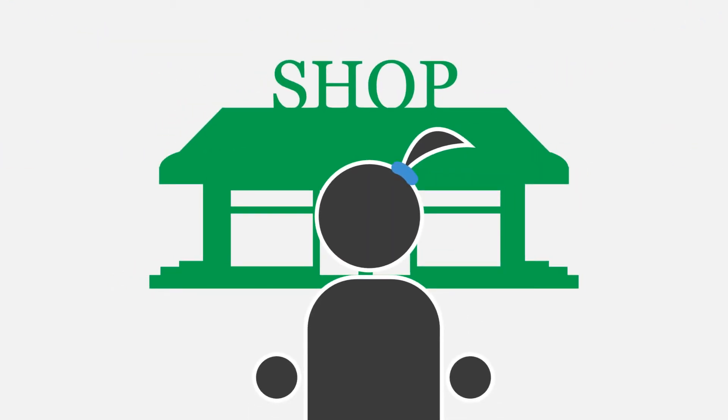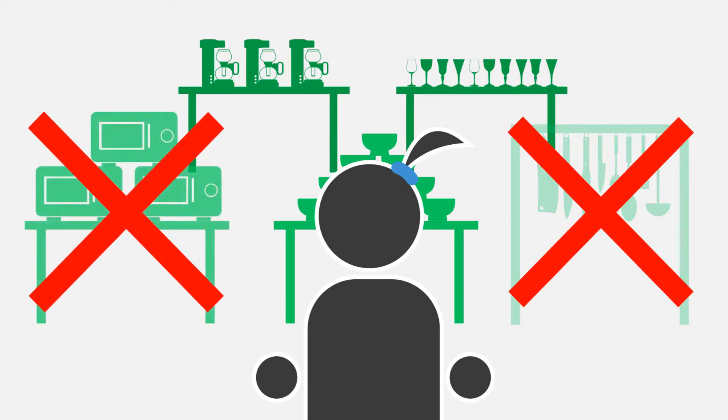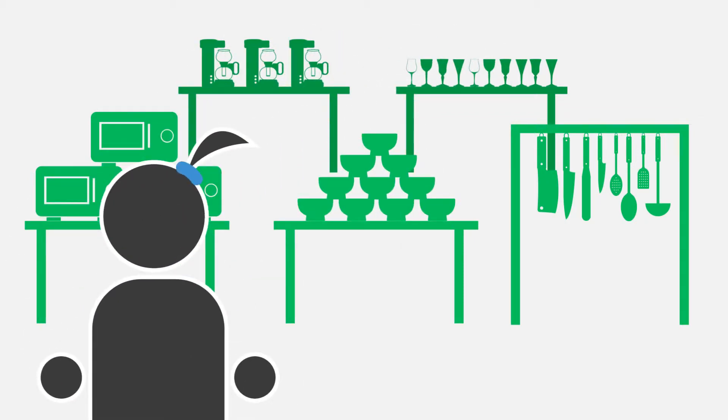Jane works hard to keep her shop constantly stocked with products, but it can be a challenge to make sure she doesn't run out of what people want. When Jane wants to order more stock, she has to walk around her shop writing down all the products she needs to order, which is time consuming and it's easy to make mistakes.